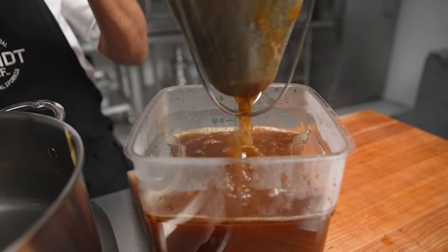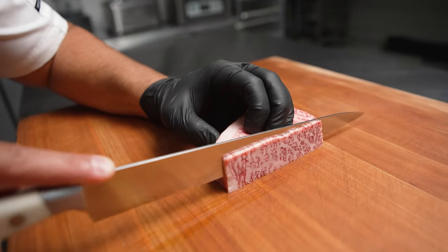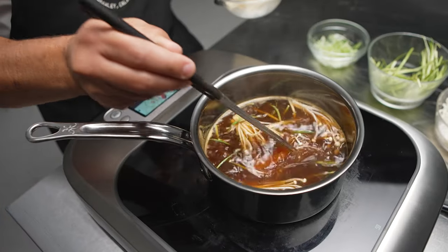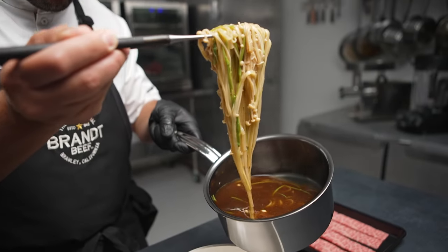Our demi-gloss is made from all-natural products — we have no thickeners. Its natural viscosity comes from the collagen in the bones. We hand-select our bones with a good mixture of flesh, bone, and collagen for maximum caramelization and mouthfeel viscosity.